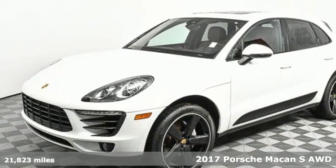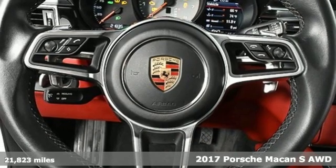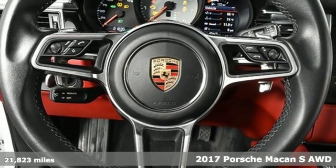It's a 2017 Porsche Macan. Porsche — highly intelligent performance.